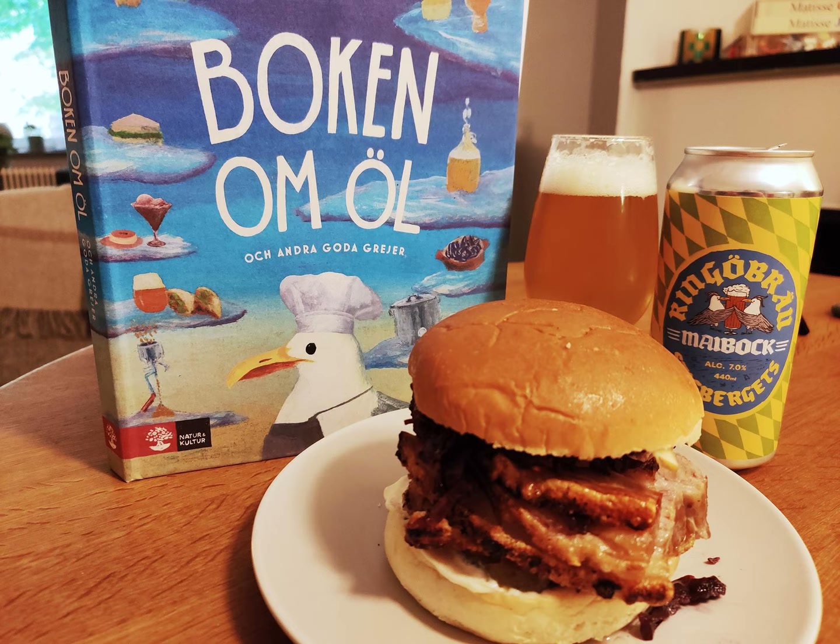We really nailed the crackled fat. The book calls for drinking this with a dark lager, a Vienna lager, or an English bitter. So we took matters into our own hands and paired it with Stigbergetts' own Ringgubroj Maybock — a 7% Maybock — which falls into that dark lager/Vienna lager area. It paired well with the sandwich. I would have preferred to just get that recommendation directly from the book.